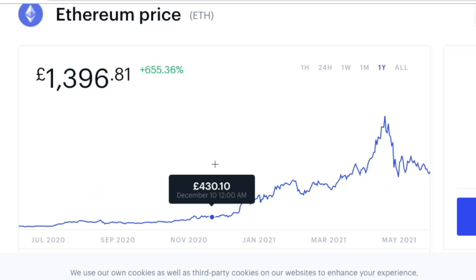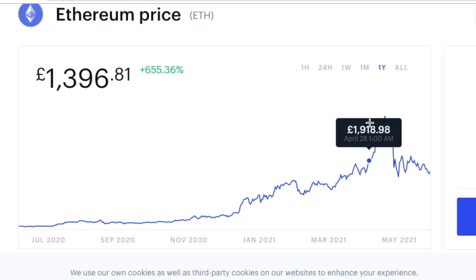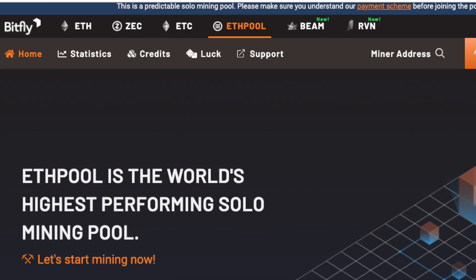Anyway, I joined a mining pool and I wanted to start mining. Looking at Ethereum's price being around $2,000, I thought, damn, this is pretty lucrative.